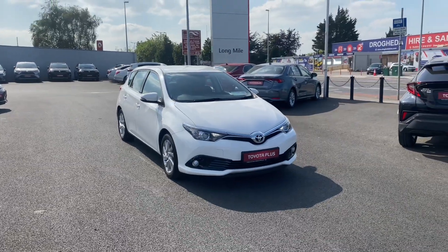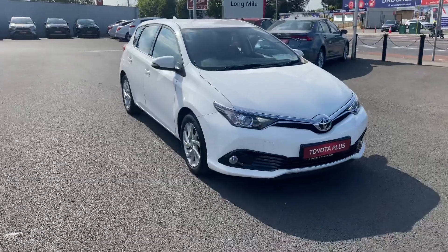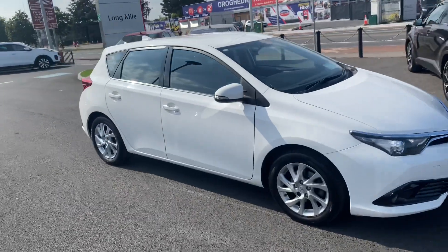Hello and welcome to Teo Longwell. Here we have a 2016 Toyota Auris — the 1.2 Turbo Luna model finished in pure white. It features LED daytime running lights, front fog lights, and 16-inch multi-spoke alloy wheels.